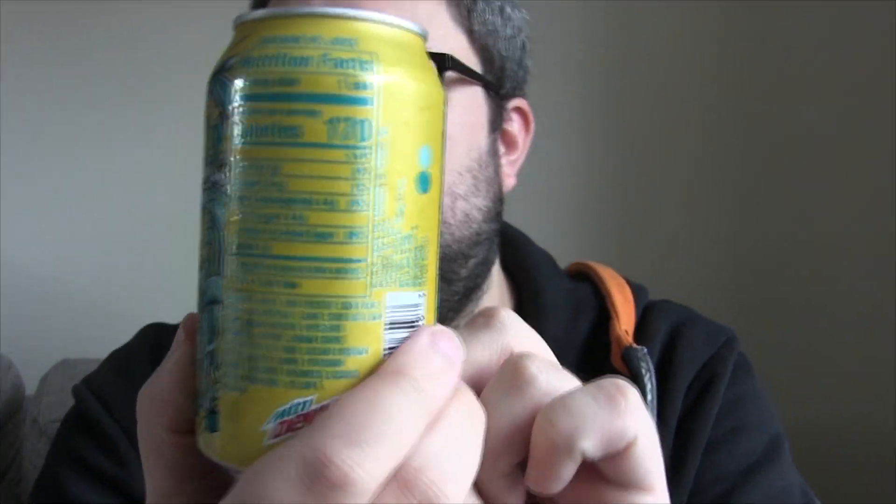I think the packaging is absolutely beautiful. I love that it's part of the Baja range, so you've got the turquoise or cyan — whatever you want to call it — that colour runs through the logo and the images. You've even got the Baja logo there as well, which is really cool. But this flavour is completely different: it is Pineapple Coconut.